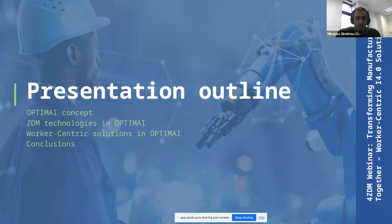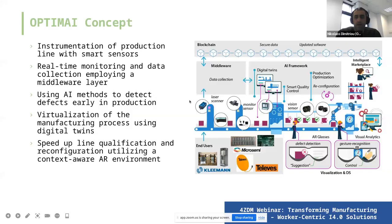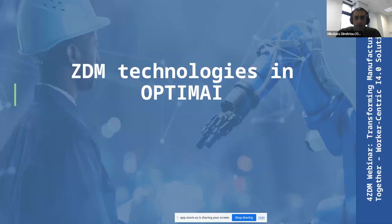Here is a conceptual overview of OptiMai. There are five main independent components: first, instrumentation of the production line through smart sensors; second, real-time monitoring from tutorial data and analysis; third, an AI component responsible for early detection of defects; fourth, virtualization; and finally, reconfiguration of the production line either based on AI results or through the use of augmented reality.